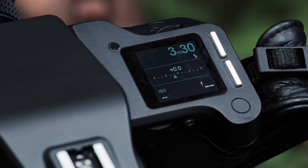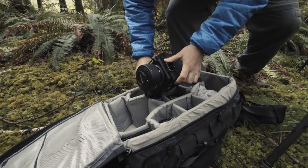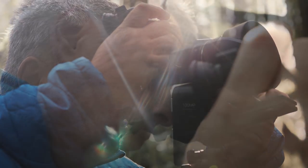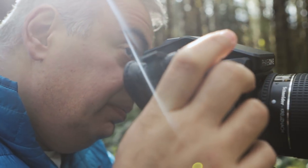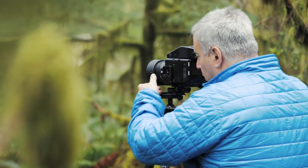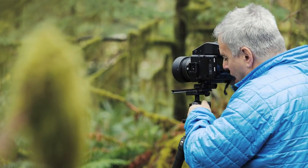I have the Phase 1 XF camera with the 100 megapixel IQ3 back. I'm really pleased with how the camera feels in my hands, and the ergonomics of the way the back is designed just flows with the way I shoot. The 15 stops of dynamic range allow me to capture the details in the forest.